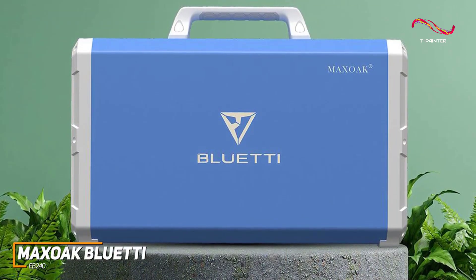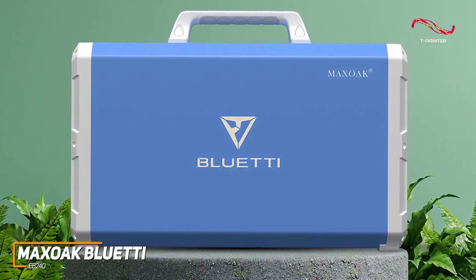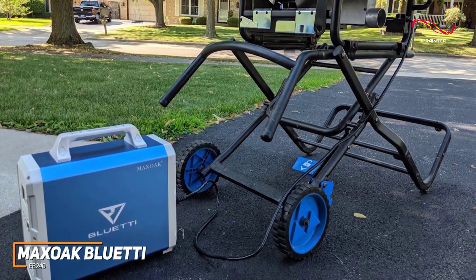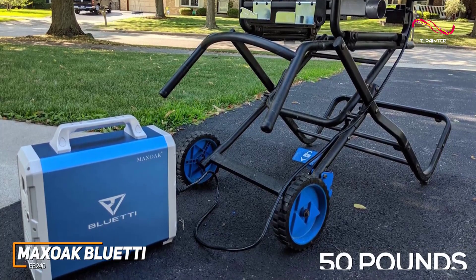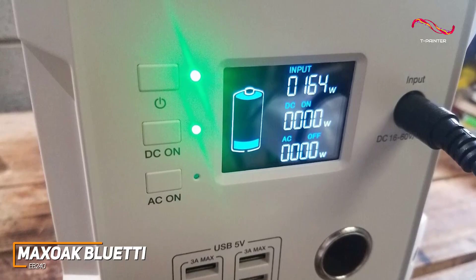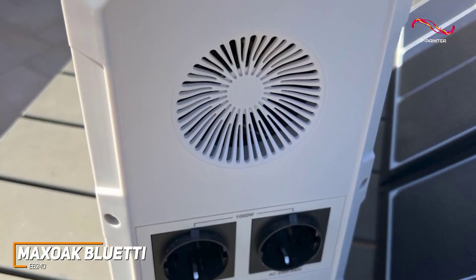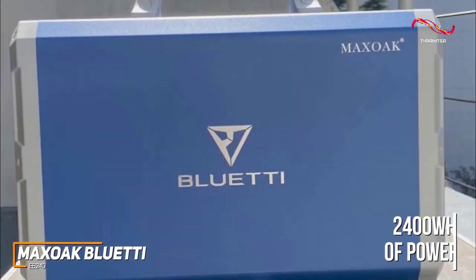It has an excellent 2048 Wh battery capacity that can charge a laptop up to 29 times, a phone up to 170 times, or run a fridge for up to 28 hours, and you can further expand the runtime by pairing up to two additional batteries. It can take up to 900 watts of solar power to fully recharge in around 2.7 hours, or up to 500 watts from an AC wall input. The Bluetti AC 200 Max reliably provides power without excessive noise or harmful fumes — a perfect choice if you want a generator that can withstand the outdoors or longer road trips.